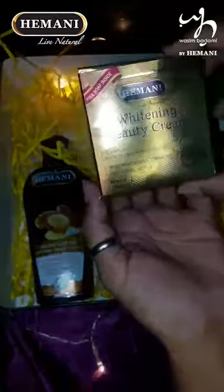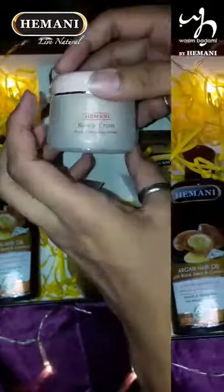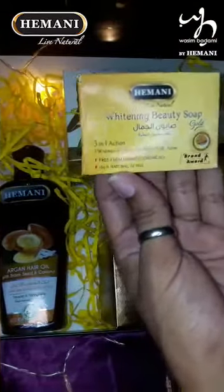I have already used it and unboxed it. How cute the packaging is — it is easy to handle. This is the whitening beauty soap.